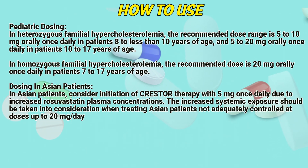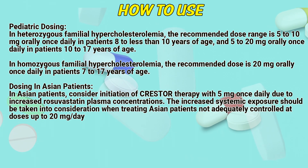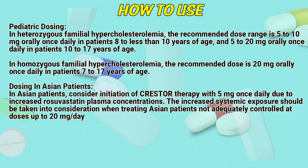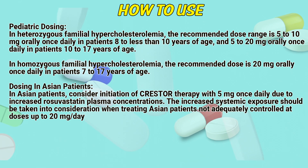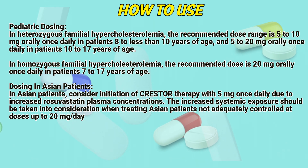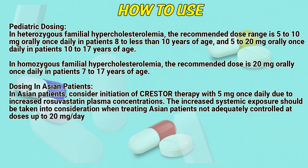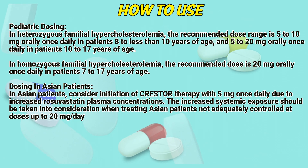Pediatric dosing. In heterozygous familial hypercholesterolemia, the recommended dose range is 5 to 10 mg once daily in patients 8 to less than 10 years of age, and 5 to 20 mg once daily in patients 10 to 17 years of age. In homozygous familial hypercholesterolemia, the recommended dose is 20 mg once daily in patients 7 to 17 years of age.